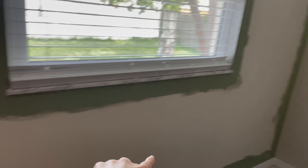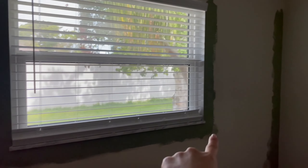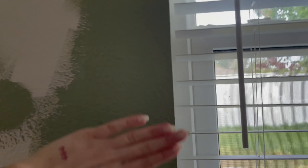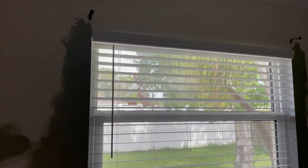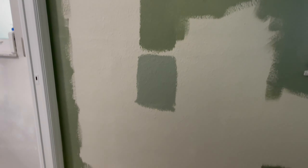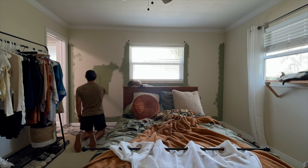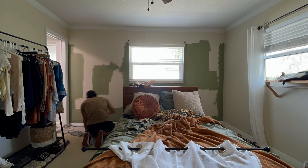I did most of the cutting in up until where I could reach and then I went around the window. I'm not going to do the inside of the window — I'm just going to leave it the way it is because my curtains are going to be covering most of that and it's just extra work that I don't want to do.